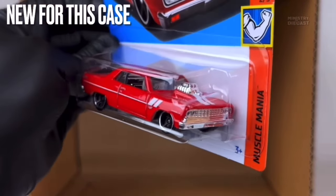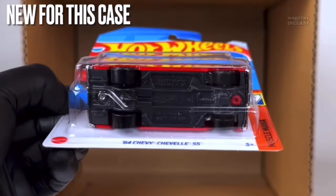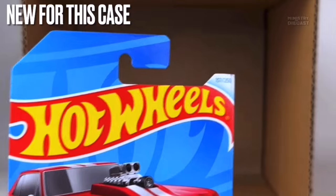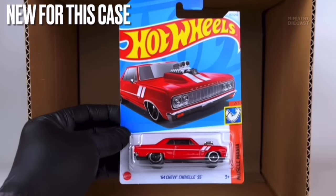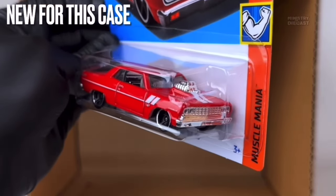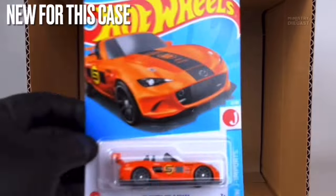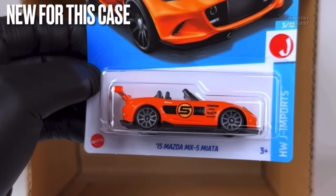Next up is a really cool one — the '64 Chevy Chevelle SS painted in glossy red. It receives top and side tampo work, and the tampo work looks fantastic. This car is rolling on the five-spoke muscle wheels painted in black with a lovely chrome lip. Awesome release of this casting — can't wait to find this in the wild and add it to my collection.